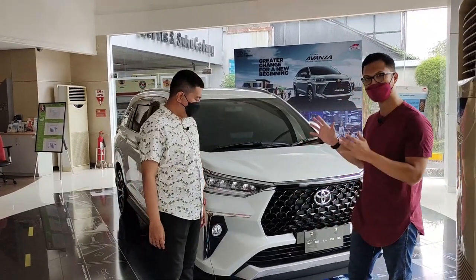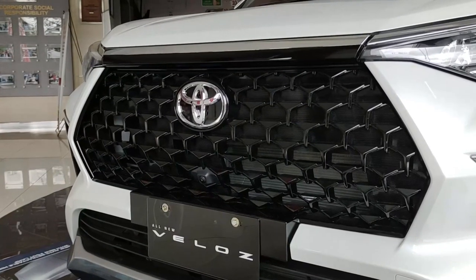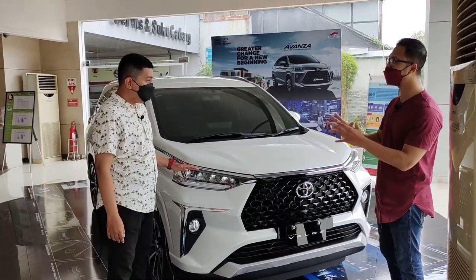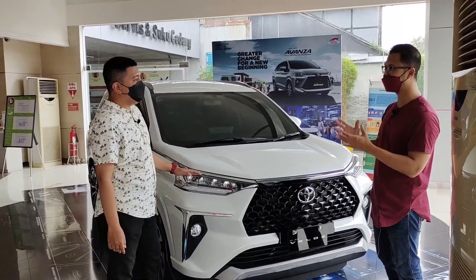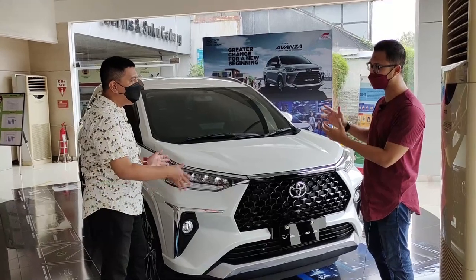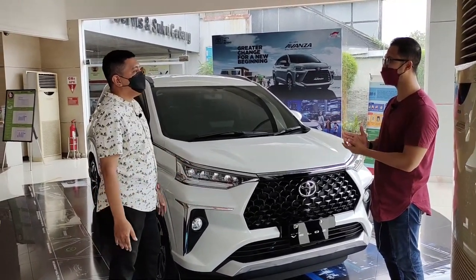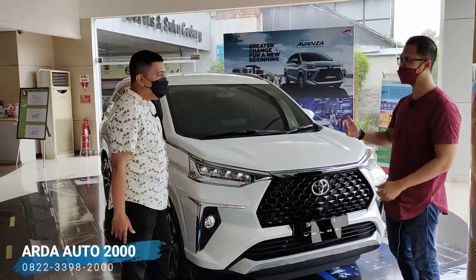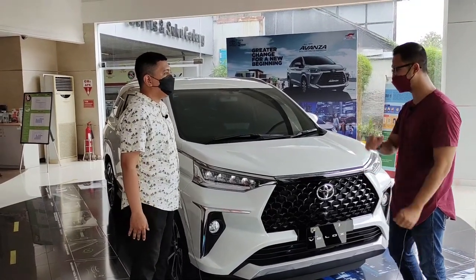Sekarang kita lihat dari eksteriornya dulu ya. Ini bagian depan dari Toyota All New Veloz. Jadi ini Toyota Veloz yang bener-bener baru, bukan facelift. Ini adalah Veloz yang baru, sudah ganti model semuanya. Yang sebelumnya penggerak roda belakang, sekarang menjadi penggerak roda depan. Berarti suspensi dan sasis berubah semua.